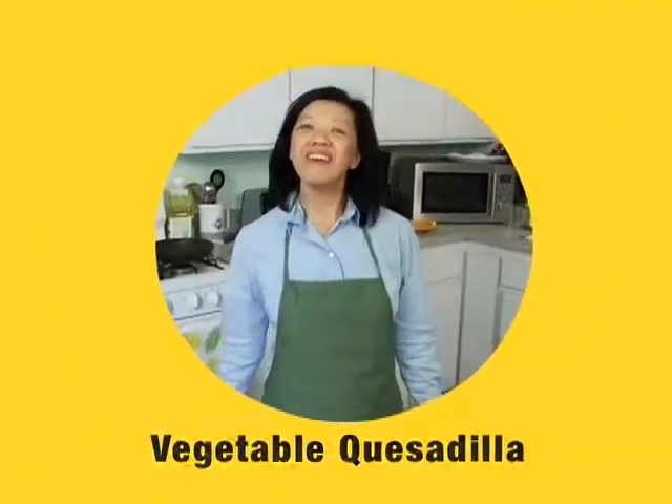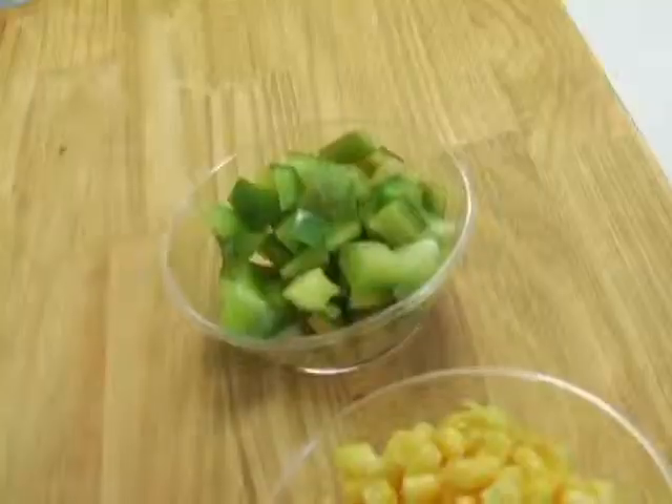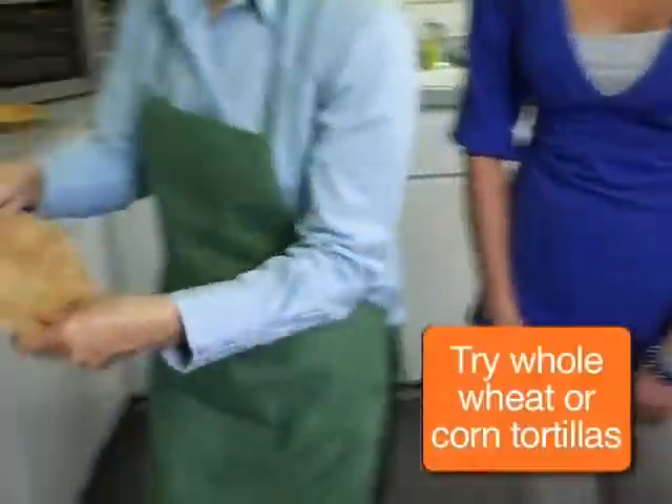Now we're going to make one of my all-time favorites: vegetable quesadilla. We've got the Sanchez family joining us today. Something you can make as a snack, but it also can be a meal. Our vegetable quesadillas will use some green bell pepper, corn, chopped green onions, diced tomatoes, cilantro, and some low-fat cheese. The recipe calls for a flour tortilla, but you can take that up one step and use a whole wheat tortilla — it's more nutritious.